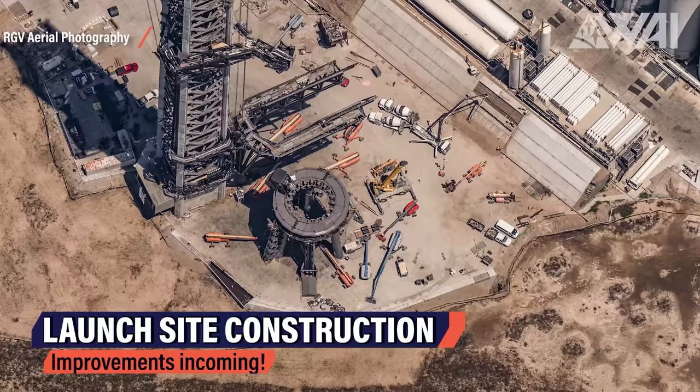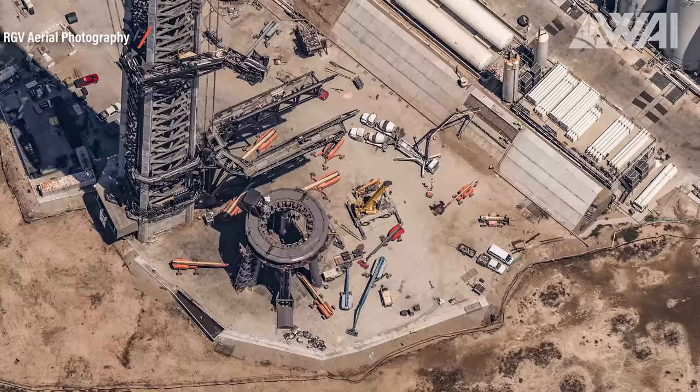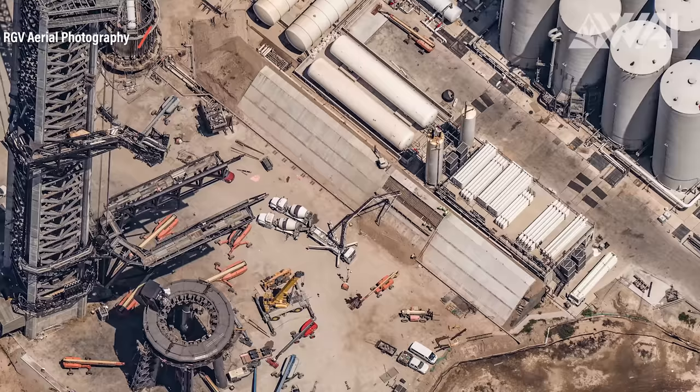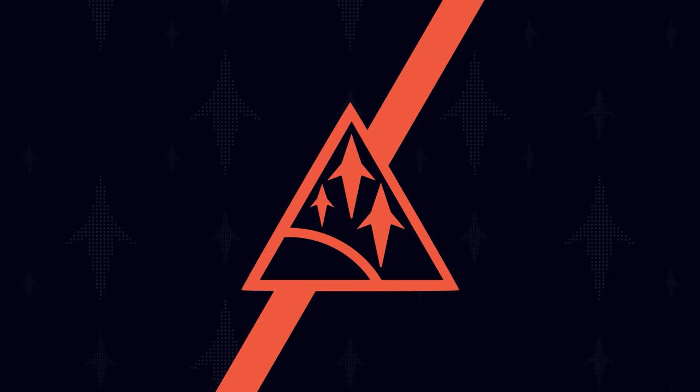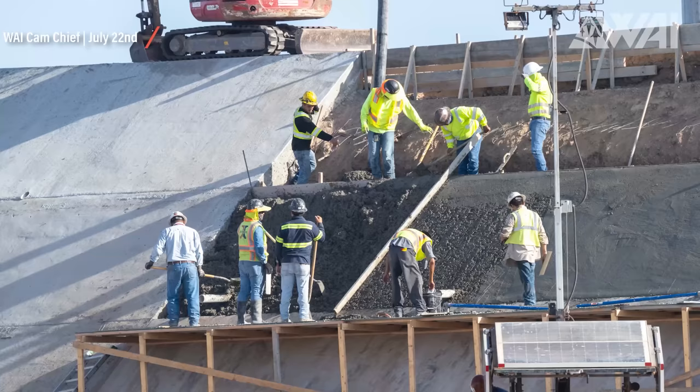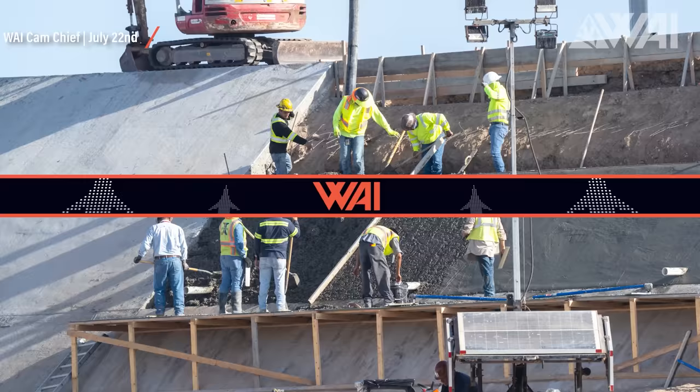Mauricio from RGV Aerial Photography took some awesome close-up shots of the launch site. If you pay close attention, you can already see the results of SpaceX's learning process on how to launch the biggest rocket ever made. The blast berms surrounding the orbital tank farm are being turned from dirt walls into solid concrete fortifications by pouring concrete on top as a final layer. This was likely meant to be done anyway, as the process was started prior to the static fire anomaly, but there's a good chance SpaceX is now speeding up the process to have it done before Super Heavy static fires continue.